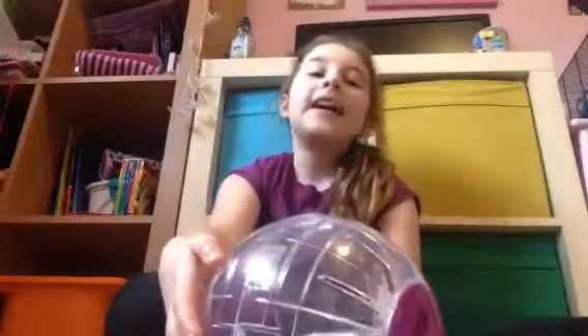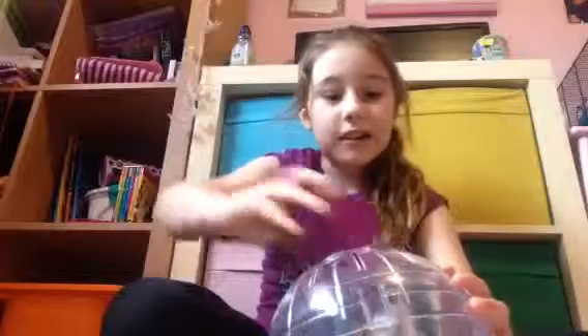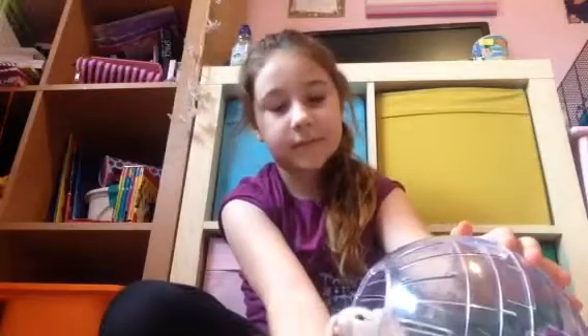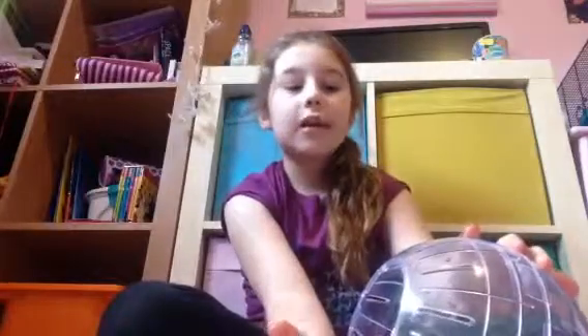Hi everybody, it's Amy. In the comments on my last video I said I would do a hamster care series. Ice Cream is here, and if he actually gets out of the ball, this first video is just going to be like meet Ice Cream, and I'm going to tell you the story of how I got him.